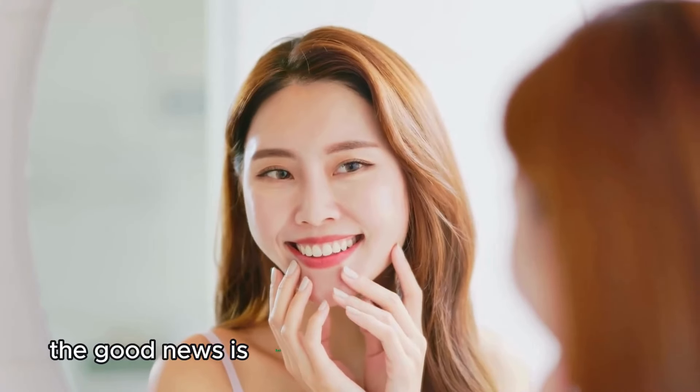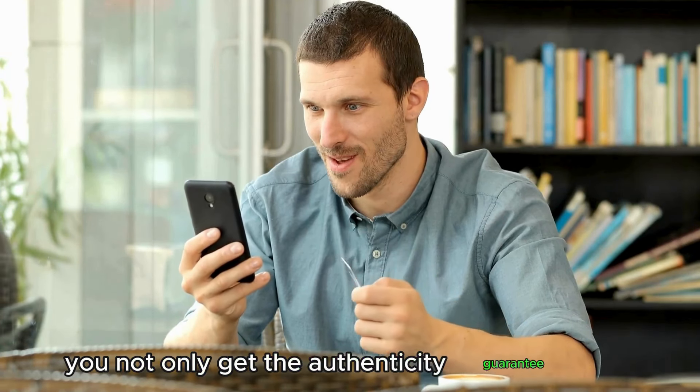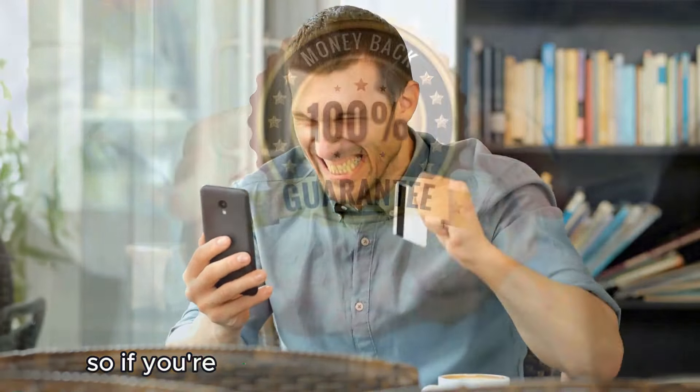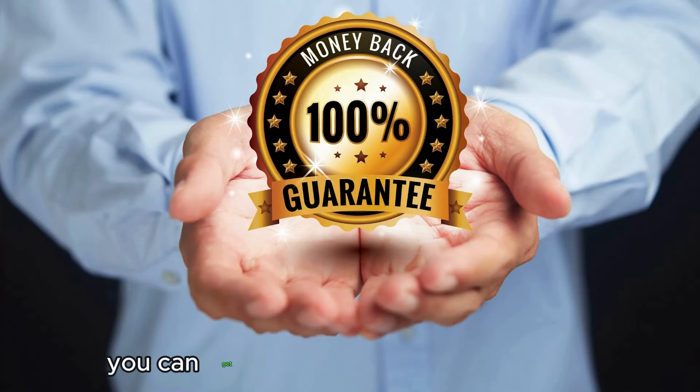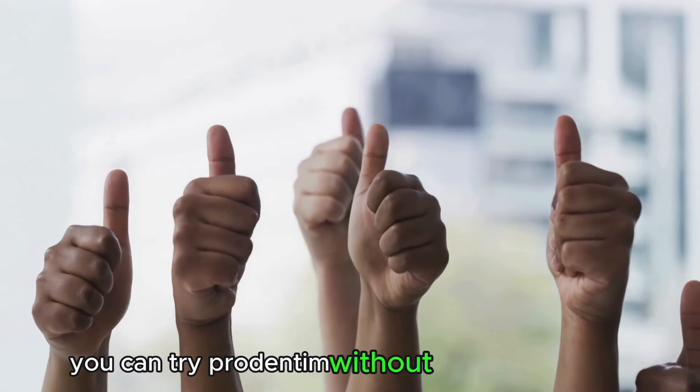The good news is that when you purchase the product on the official website, you not only get the authenticity guarantee but also a 60-day money-back guarantee. So if you're not satisfied with the results, you can get a hassle-free full refund, no questions asked. With this guarantee, you can try Prudentim without any worries.